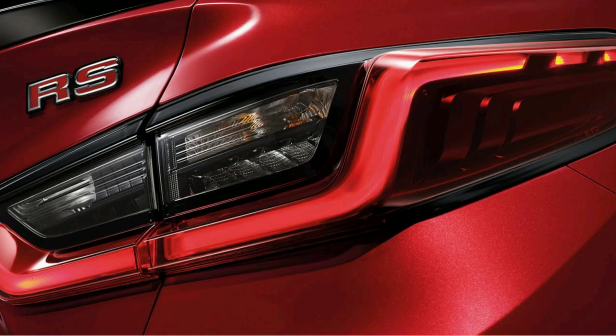The rear looks neat and clean, and the tail lamps look modern. The variant shown in the image is the RS variant, which is available only in Thailand.